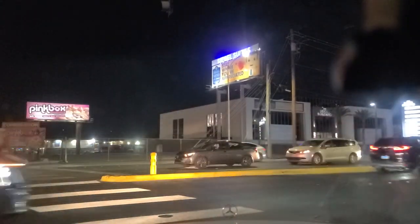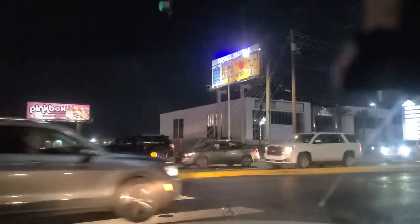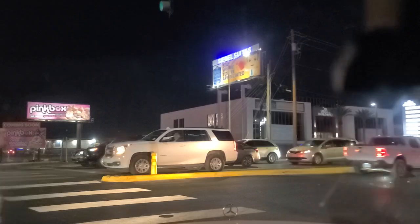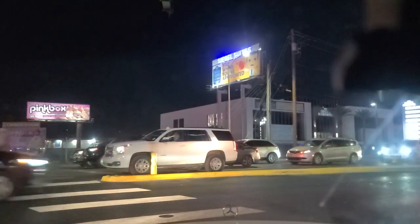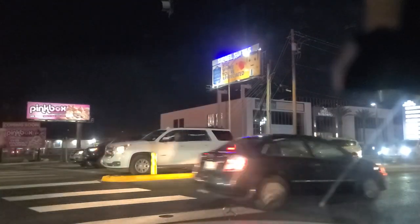Emerald Suites is over here — weekly, monthly rentals, looks like. Traffic is heavy for a Saturday night here in Sin City.